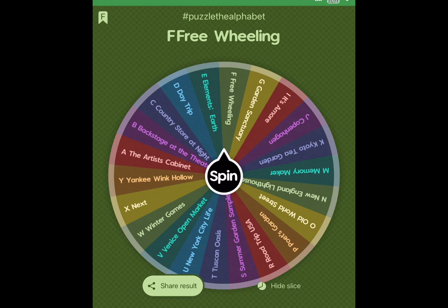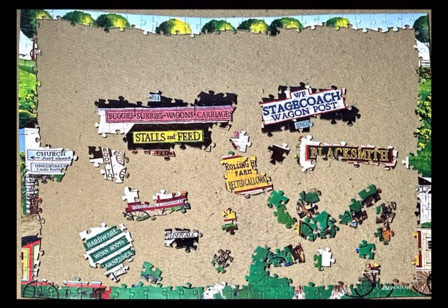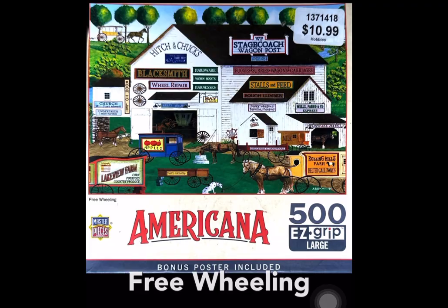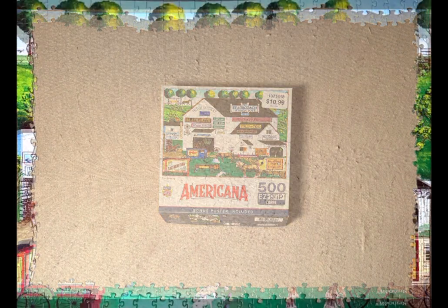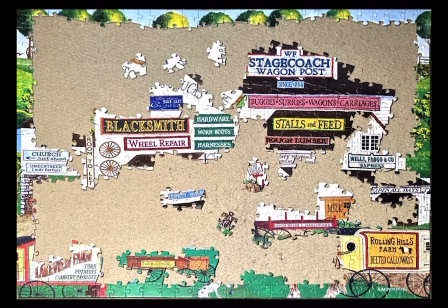This is my third puzzle for February. I really love this puzzle. It is Freewheeling, a 500-piece jigsaw puzzle from Masterpieces. It's in the Americana style, and the artist is A.M. Paulin. What's really cool about these puzzles — whether they're Hometown, Americana, Charles Wysocki, or even David McLean — is they have a very homey feel, and that's what this one was.